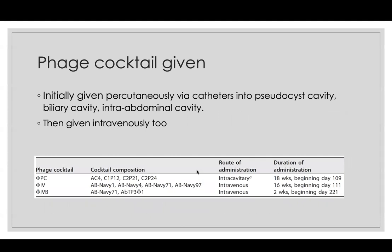In this case they gave a phage cocktail, knowing each phage was at least partially active because they'd tested them. They gave it initially percutaneously via catheters into the pseudocyst cavity around the pancreas, then after two days also intravenously. It was four phages in one cocktail given into the cavity. A second cocktail of another four phages came from the Navy, given intravenously. There was a third response, which I'll describe next.